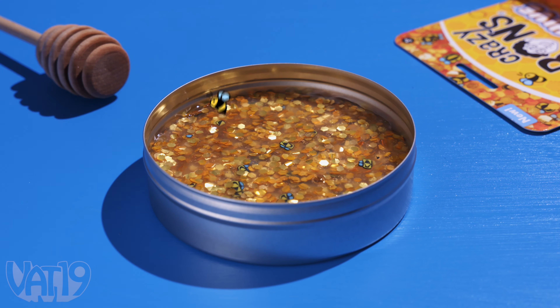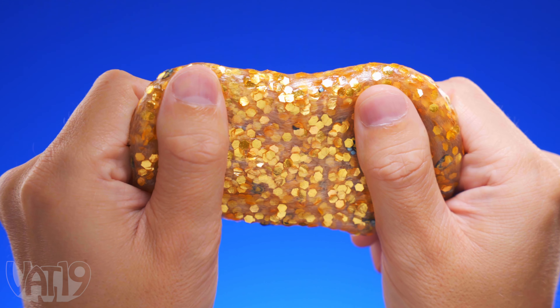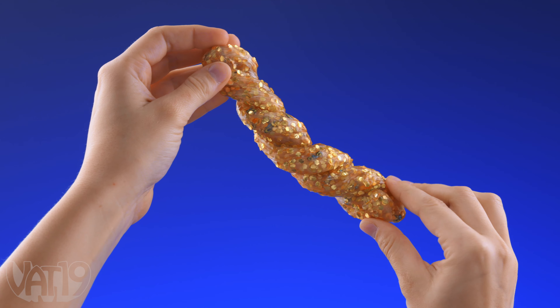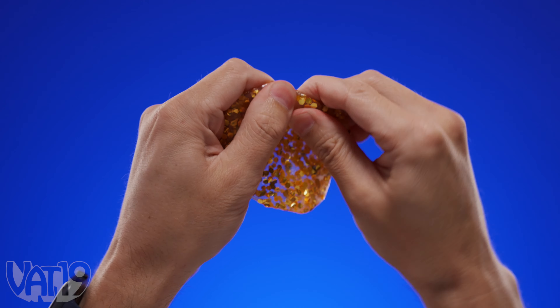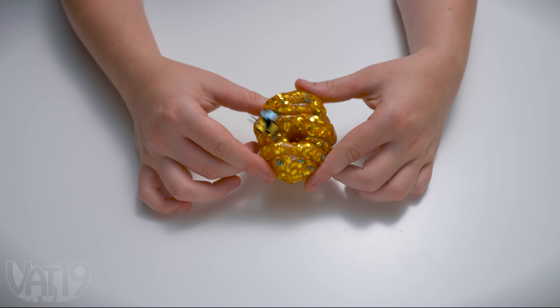If you haven't heard, there's a buzz around our new putty. Honey Hive Thinking Putty is filled with honeycomb glitter and honeybee charms that is satisfying to twist, bounce, and tear. Let your imagination fly free and sculpt a hive fit for a queen.